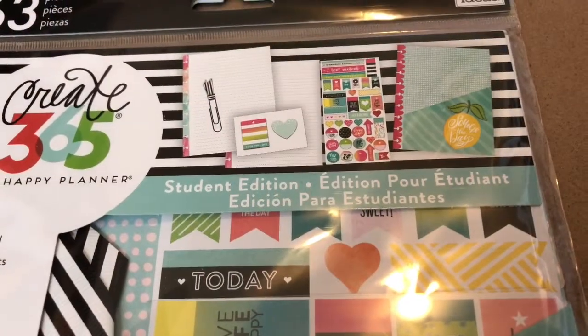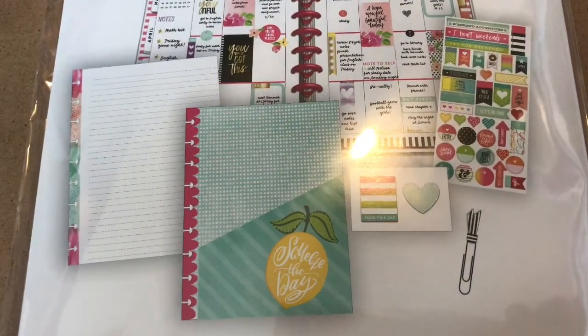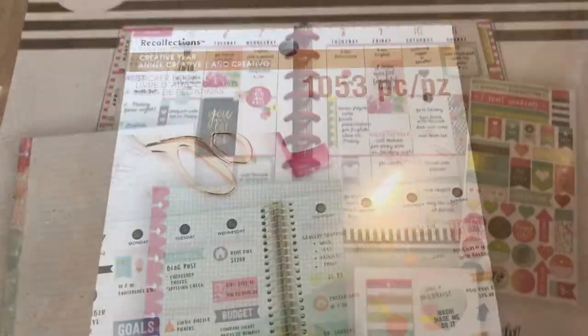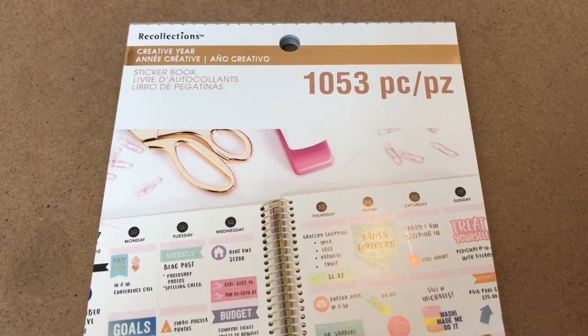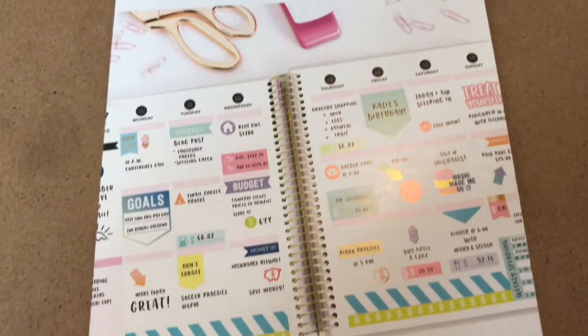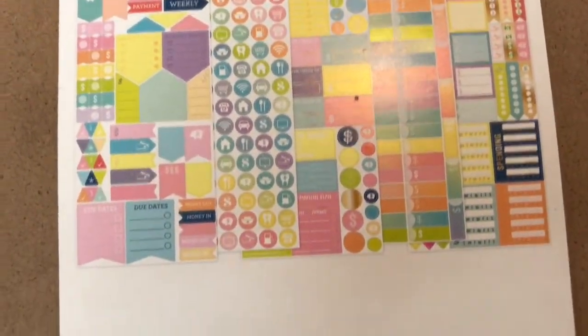Here's an idea of what's inside, and when I turn to the back you have a pretty good idea of what's included. From the Recollections brand, I got this Recollections Creative Year sticker book. There are 1,053 pieces — this is what it looks like in the front, and you can see the sticker sheets that are included.